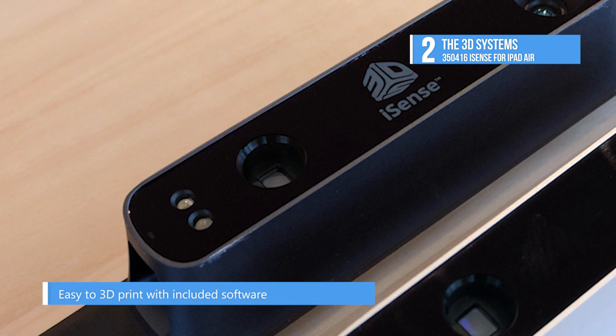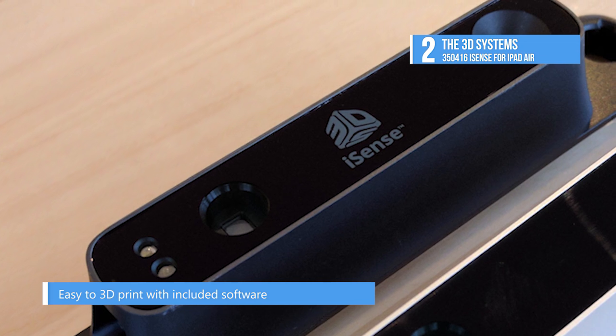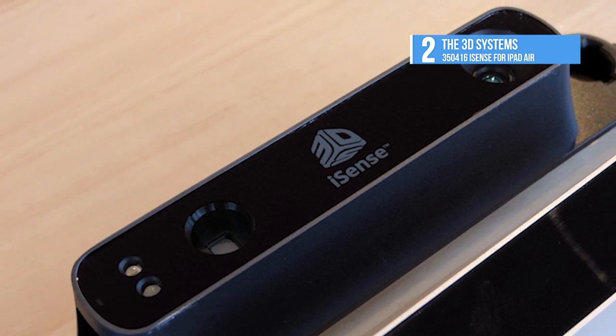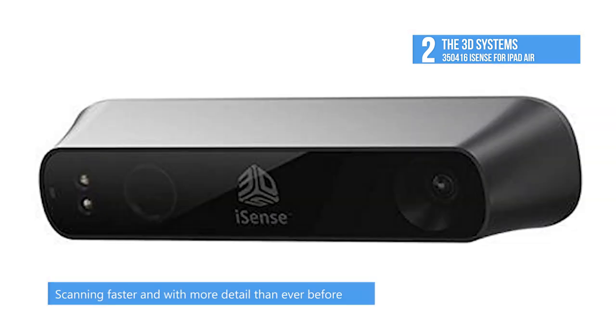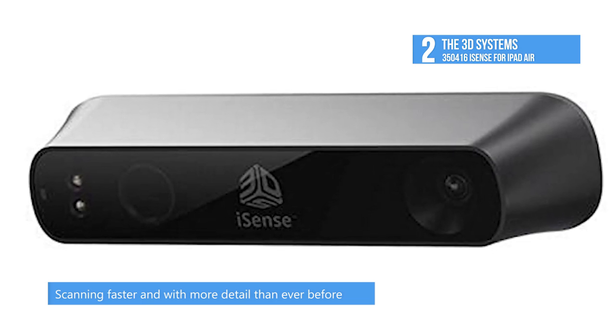Optimized settings allow you to effectively capture objects of all sizes, up to full bodies and scenes as large as 10 feet tall and wide. The iSense was engineered for indoor use as bright sunlight can reduce the quality of the scanned images.